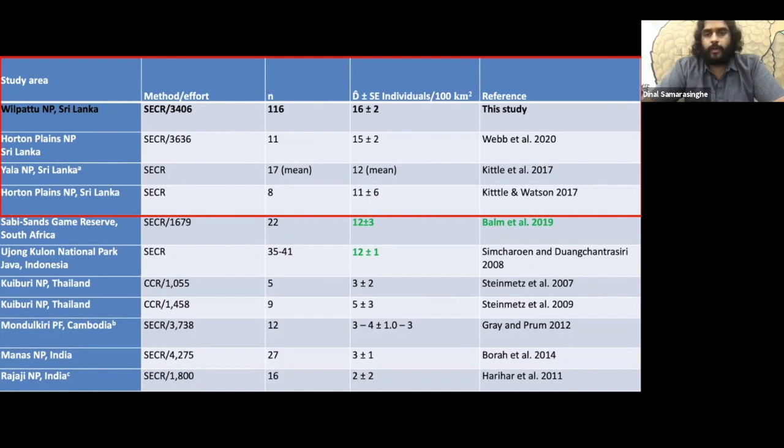The density from our best-fitting model was 16 individuals per 100 square kilometers, which is in the medium to high range compared to global statistics. A key factor for Sri Lanka is the lack of higher-order predator competition and very minimal anthropogenic mortality rates — which is why its density stands out compared to areas like Sabi Sands that have competition from hyenas and lions.